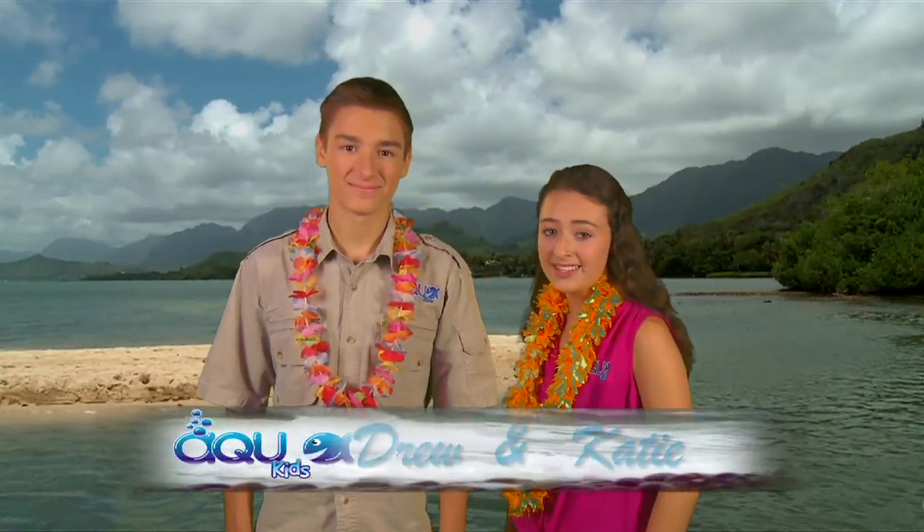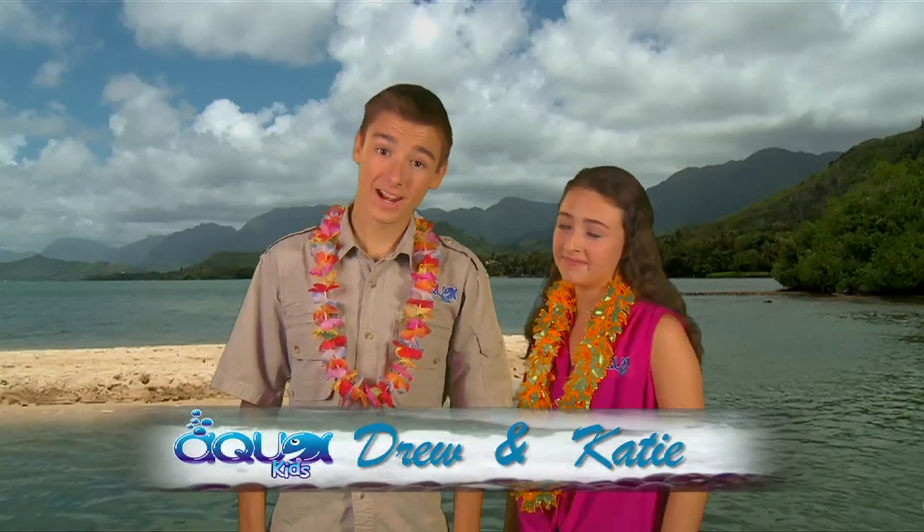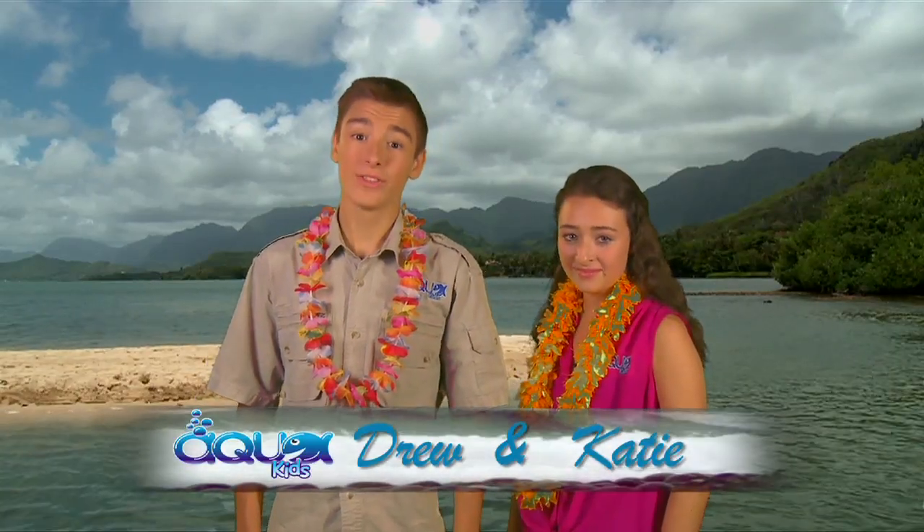Hey everybody at home, and welcome to another great episode of AquaKids here in Hawaii. I'm Katie. And I'm Drew. On today's episode, the AquaKids sail an outrigger canoe and learn how to surf on Hawaii's Waikiki Beach. Then we learn the history of traditional Hawaiian hula and get a free hula lesson.